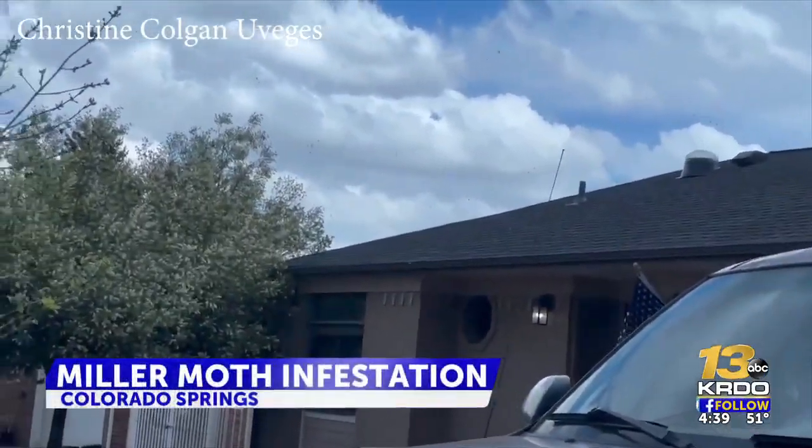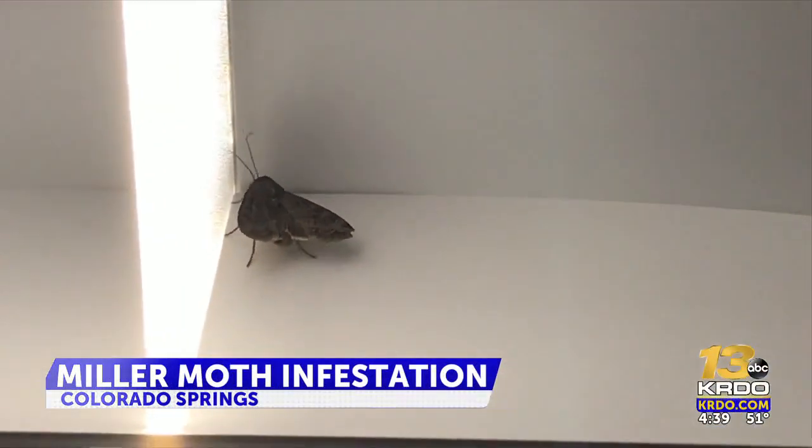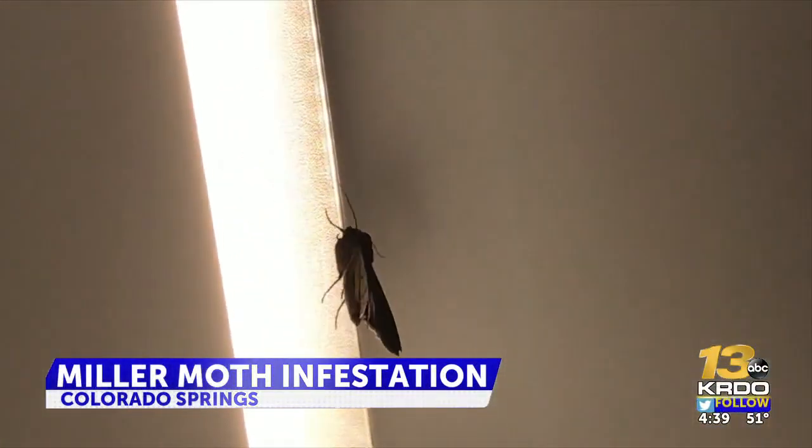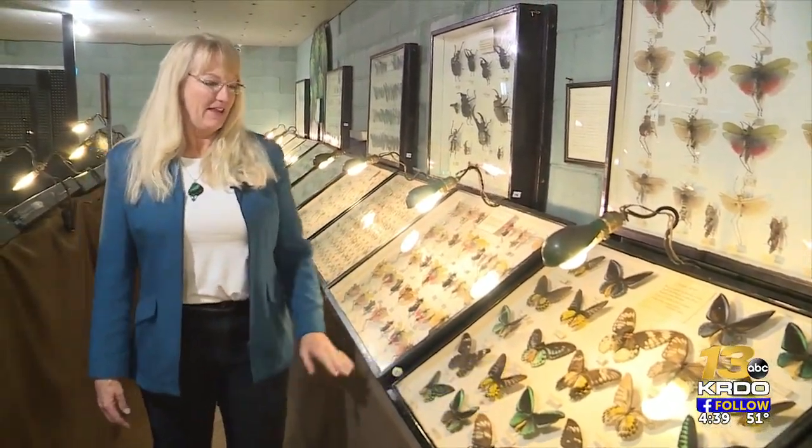The Miller moth is currently migrating from the eastern plains to the mountains. It's a three-week journey, and right now we're smack dab in the middle of that trek, and one history expert says they're looking stronger than ever.